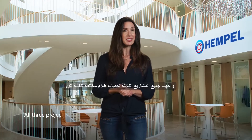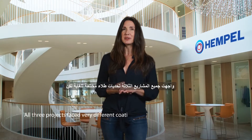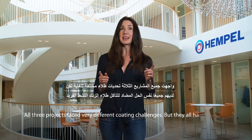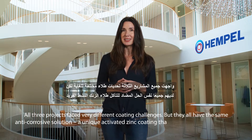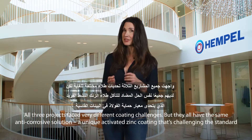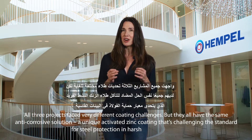All three projects faced very different coating challenges, but they all have the same anti-corrosive solution — a unique activated zinc coating that's challenging the standard for steel protection in harsh environments.